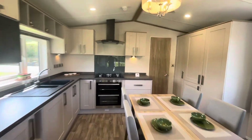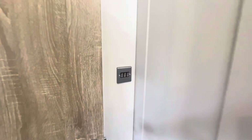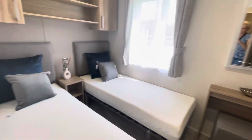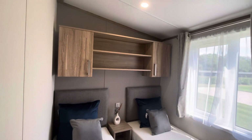Heading to the back of the holiday home. The twin bedroom is a good-sized twin with two large singles, a bedside table, over-bed storage, dressing table, and double wardrobe.